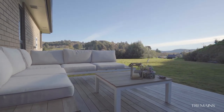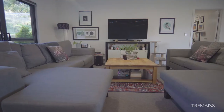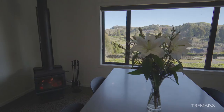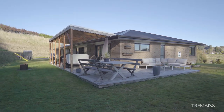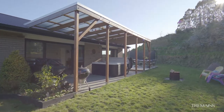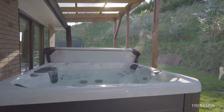Generous living offers a warm space for family life to come together. Natural tones throughout provide a blank canvas for you to add your own special touches. A wood burner, two heat pumps, good insulation and a heat transfer will keep you super cozy during the winter months. And this covered outdoor entertainment area is perfect for year-round barbecues.